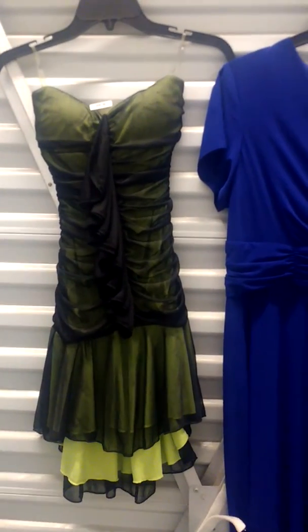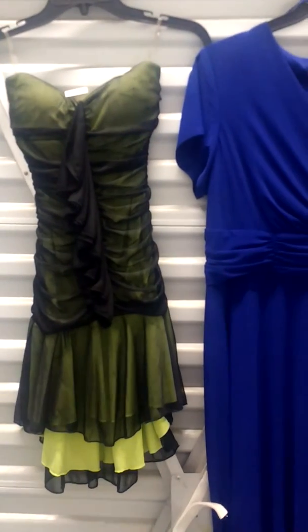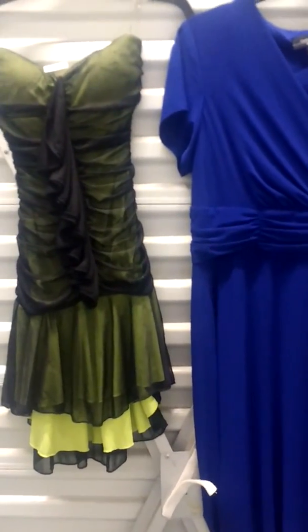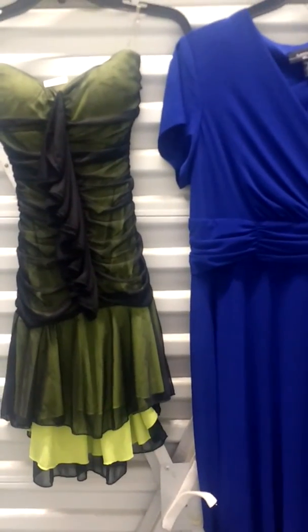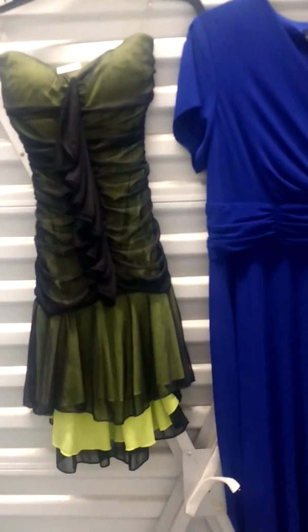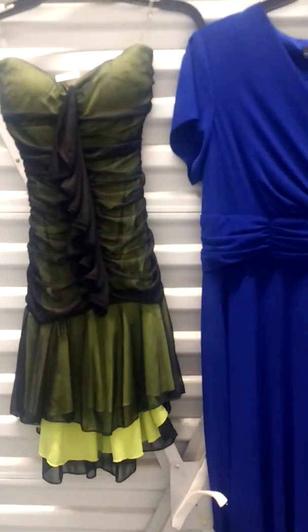customers will say to me, oh, but I have seen dresses from that retailer, from that department store being sold at a lower price or at a higher price. So what I want to show you is that a retailer can carry many different types of dresses at many different price ranges. For instance,